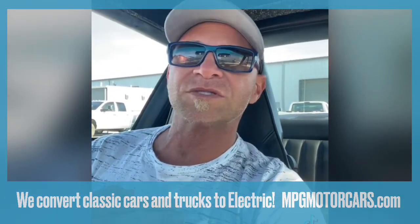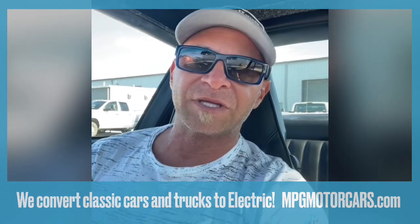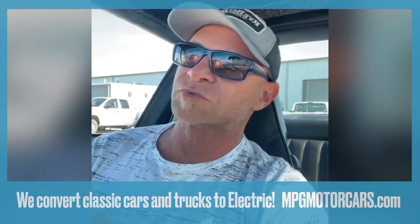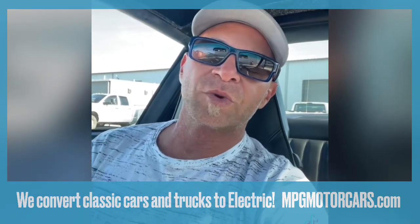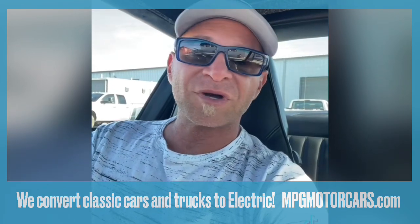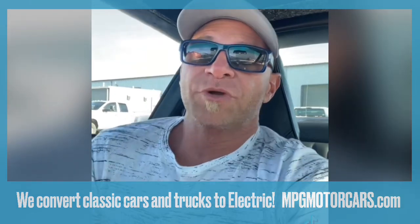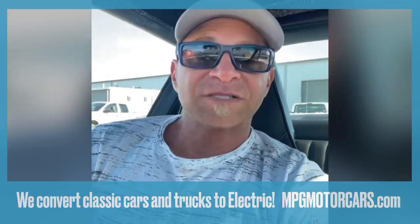And if she ever wants to convert it back to gas, all the parts are there. We box, we crate everything up. Anything that comes off the car goes right into a crate and is sent along with clients and their car. We don't chop cars up. We don't modify them to an extent where they can't be put back to original, because we understand and we appreciate these classic cars.